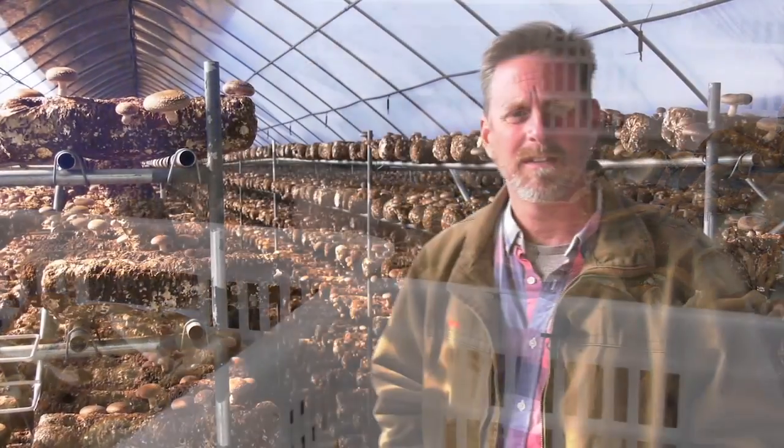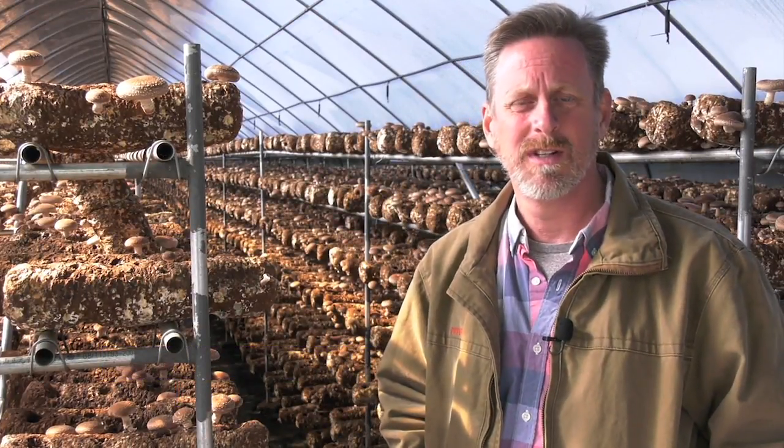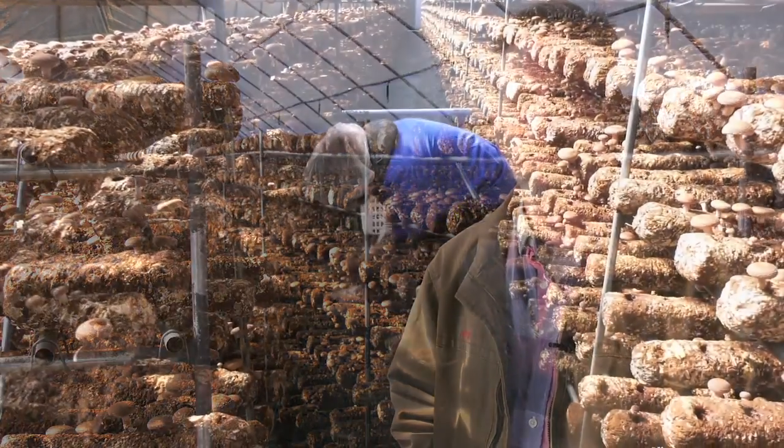Over three years ago I came down here to visit a friend that owned the nursery and he introduced me to his business partners where we were starting to grow mushrooms. They started out with two greenhouses, maybe 500 pounds a month, and now three years later we've grown into picking 150,000 pounds a month.